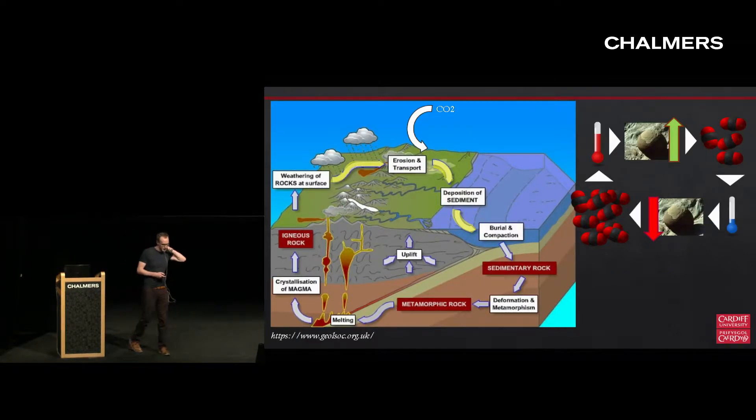If you haven't heard of enhanced weathering before, I'll just spend a few slides on that. The idea originated from looking at the natural carbon cycle and weathering associated within the rock cycle. Chemical weathering of rocks on the land surface pulls CO2 out of the atmosphere and transports it to the ocean, which then forms sediment. When temperatures increase, rates of weathering increase, so rates of drawdown increase, which decreases temperature, which reduces weathering - a negative feedback on the Earth's climate. We know that happens on the order of 10⁴ to 10⁶ years, so the real challenge is how do we accelerate that on timescales that are relevant to us.